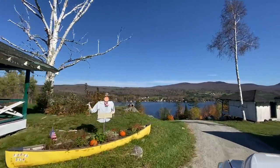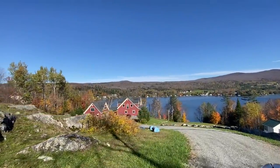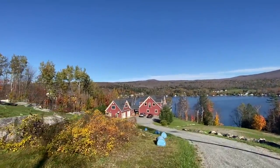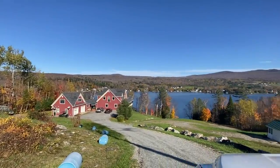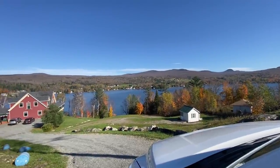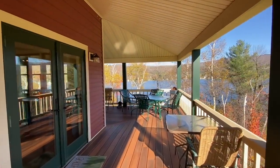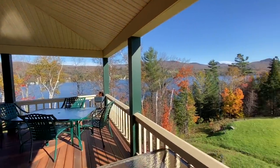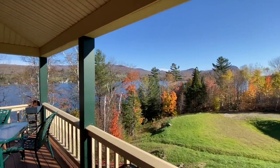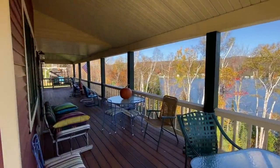We're getting a glimpse of the lake now. Just a stunning view of the house and the mountains around Lake Willoughby. Nick McClure here, Century 21 Farm and Forest, at 241 Red Fox Lane in Westmore, Vermont, overlooking the gorgeous Lake Willoughby. We've got a three-sided covered porch here.